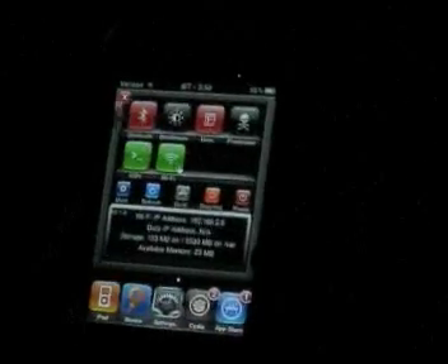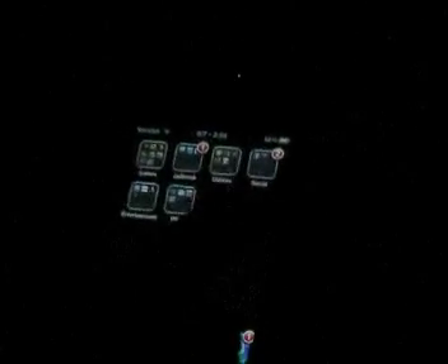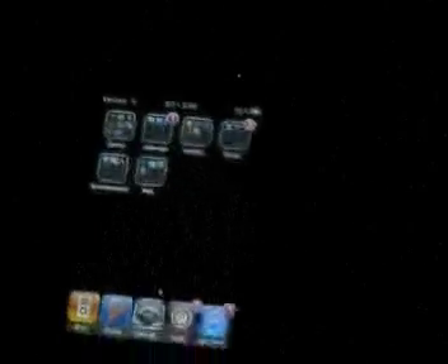One gripe I have is that if you change the brightness in SB Settings and then lock it, it gets kind of annoying and I end up having to go into Settings anyway. Still, there are some tweaks in SB Settings like Play, iPod — you can change push notifications and stuff — so it's really convenient.